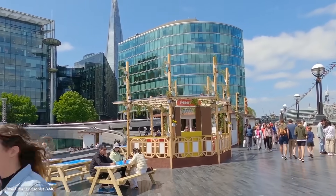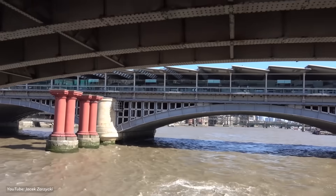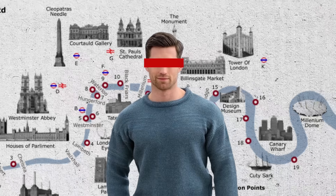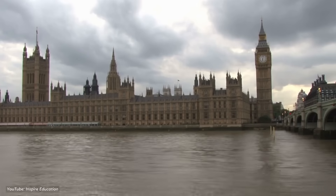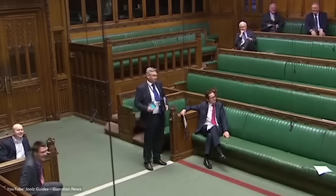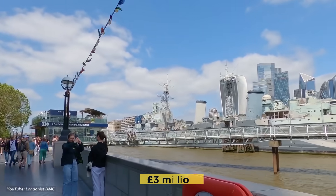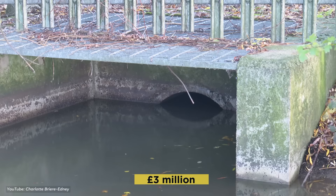That year, London experienced what became known as the Great Stink. A particularly hot summer intensified the stench from the polluted Thames, making life unbearable for anyone near the river, including members of Parliament working at Westminster. The smell was so overpowering that MPs considered abandoning their chambers altogether.